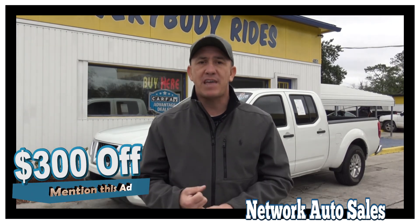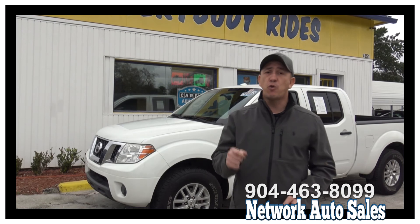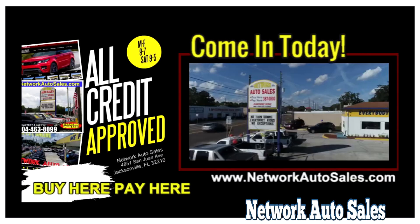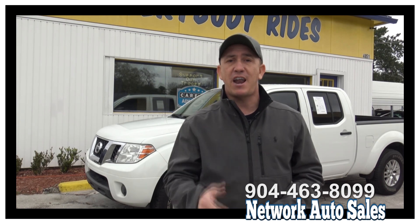Screenshot the ad, print off the ad, and when you come in mention this ad and ask for Chad — that's $300 off. My phone number is 904-463-8099, you can call that number at any time. We're also located on the west side of Jacksonville, right on the corner of Cassette and San Juan. Make sure when you come in you ask for Chad — that's me — and I hope to see you guys soon.